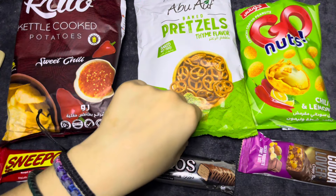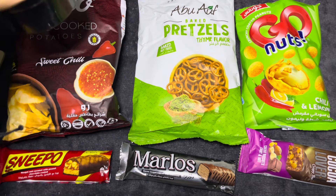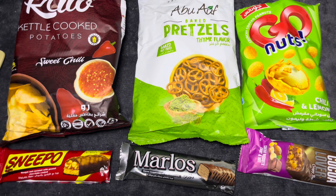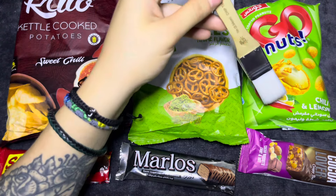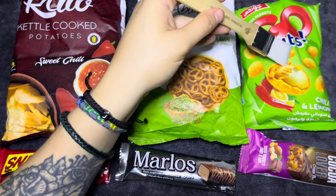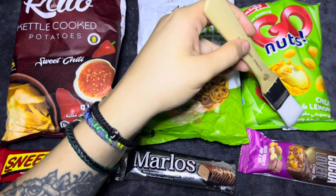We'll put those back in there. They don't have the pretzel taste too bad. Our next ones are Go Nuts. 'A symphony of tangy citrus and fiery chili spice, dashed and dazzled on crunchy Egyptian peanuts.'